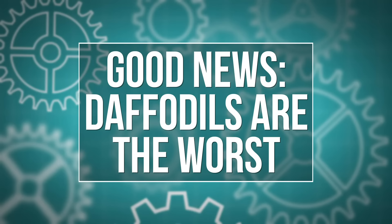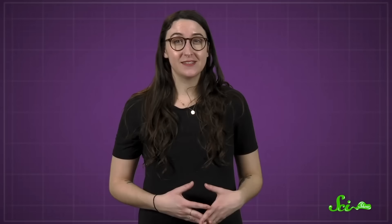We'll kick it off with innocent little daffodils — those iconic symbols of spring. It turns out these cute little flowers are also cold-blooded killers. Ah, daffodils: those cheery, usually yellow symbols of spring. They're also cold-blooded killers.